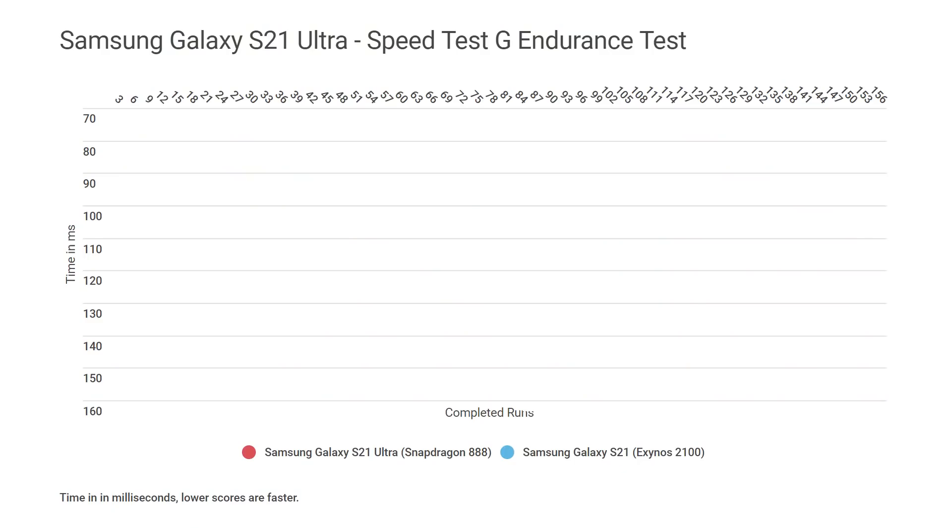This is what the graph looks like. We've got time down the left-hand side — the shorter the time, the better, because it means the test runs faster. The red line is the Galaxy S21 Ultra with the Snapdragon 888, the blue line is the one with the Exynos 2100, and along the top is the number of iterations. We can see the 888 is generally the overall faster machine.